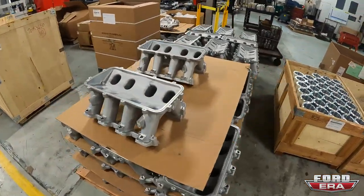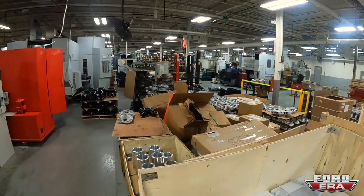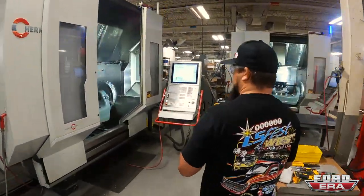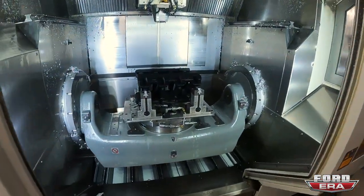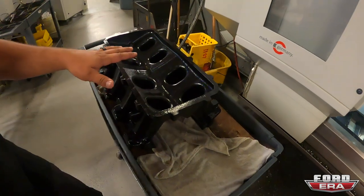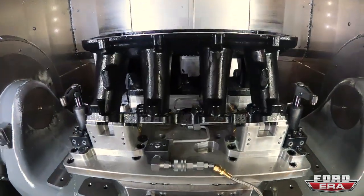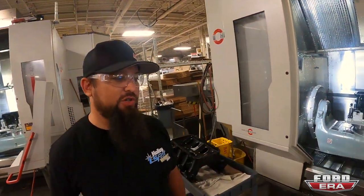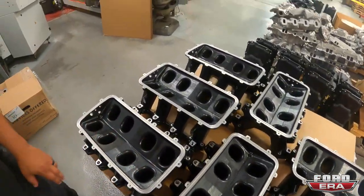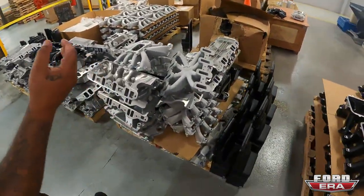There's a bunch of different EFI high-rises, more intake manifolds, different configurations. These are all getting ready to get machined. Basically you can see this is the base of the raw casting after it gets powder coated - then it gets all cut for the gasket, cut for your top bolt, all the holes get drilled for the injectors. You can see the done ones over here - all machined for the gaskets, all the holes drilled and tapped, all the injector holes. We've also got oil pans and more intake manifolds.